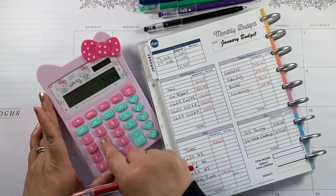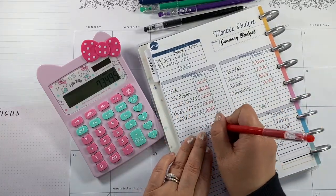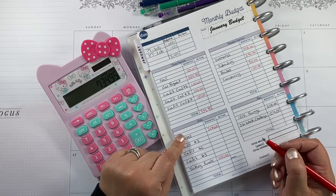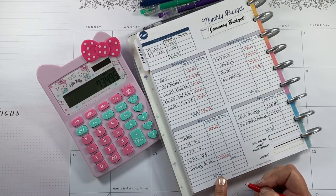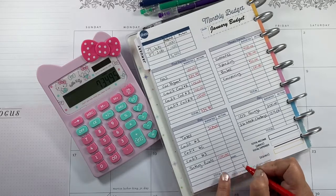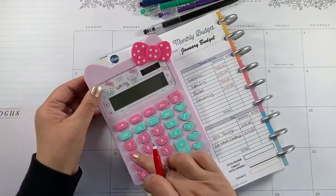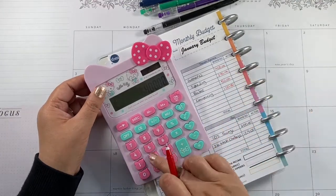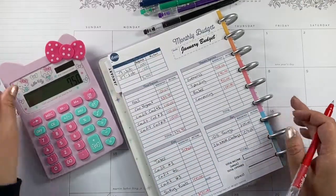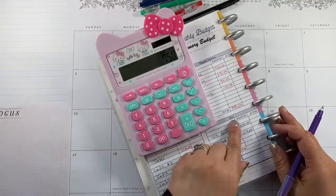So that's $100 plus $334.95 plus credit cards $300, which gives us $734.95. For sinking funds it's going to be $300. For cash envelopes: $400 for groceries, $200 for spending, $50 for my daughter, $100 for couponing — that's $750. And savings is $304.